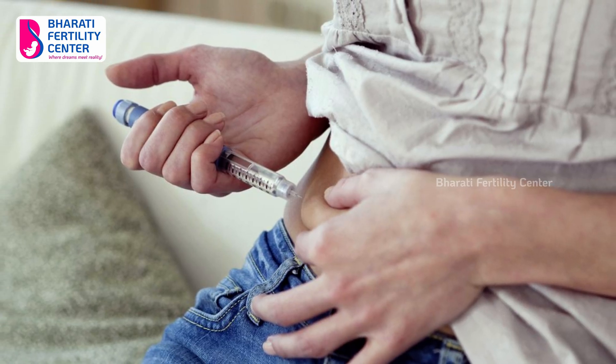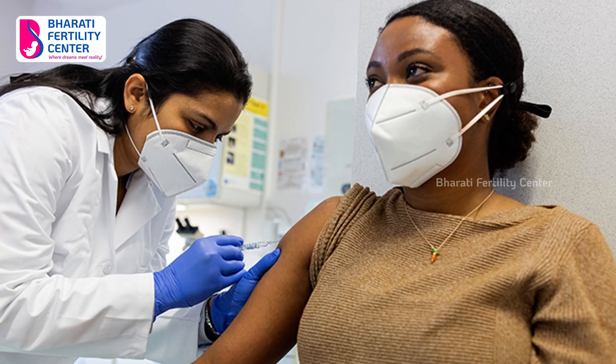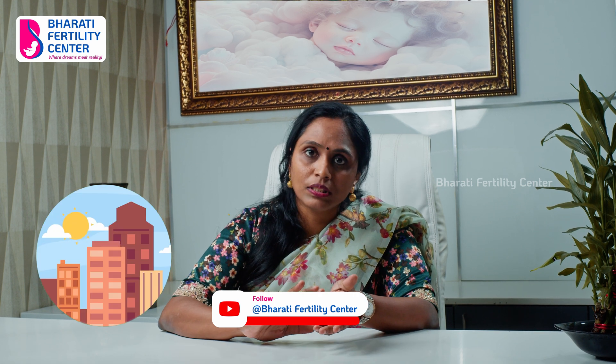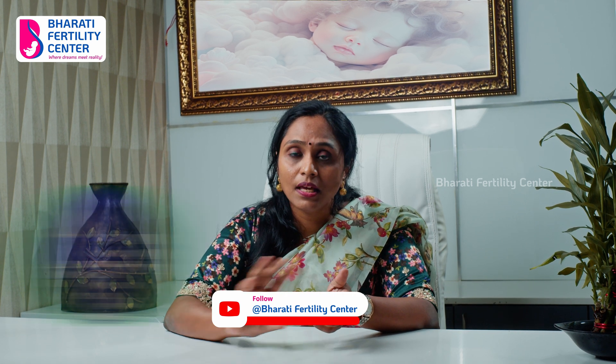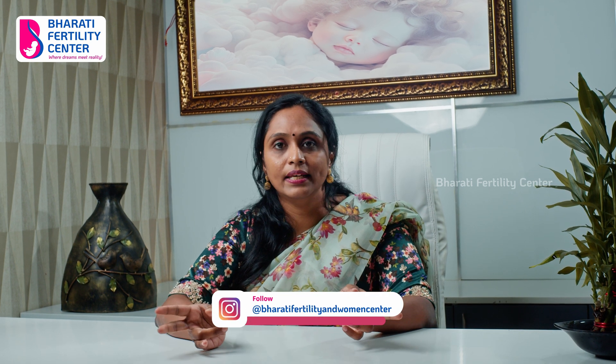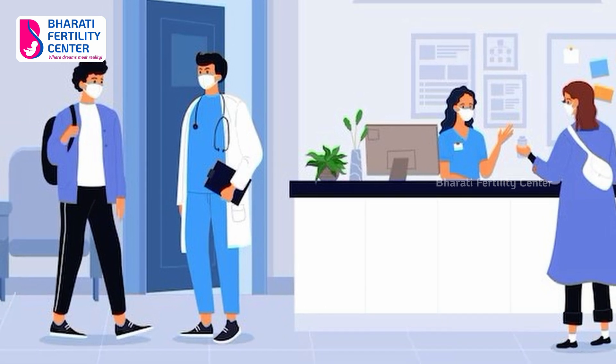These are subcutaneous injections, so patients are not having any stress like the previous IM injections. You can take the injection morning or night. Preferably, take it consistently at the same time — around 9 to 10 in the morning or evening. You will be given a checklist to follow.